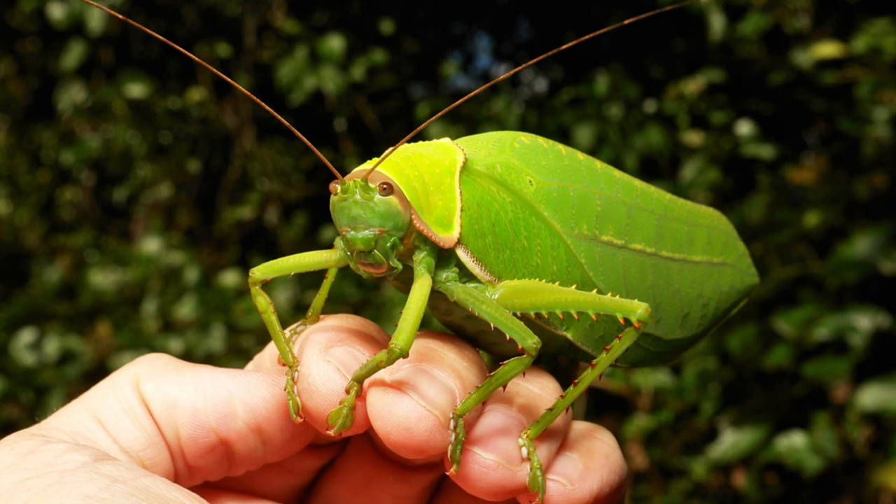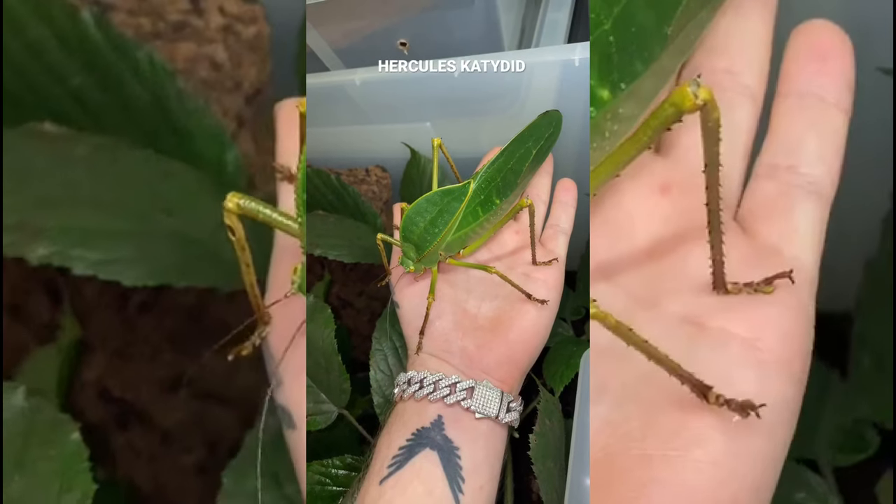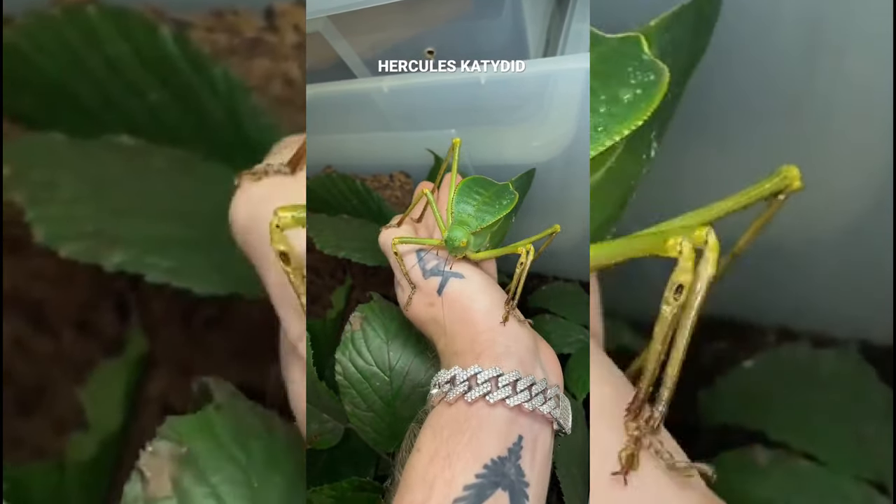We've got another leafy legend on our hands — the katydid. Can you tell where the katydid is? Here it is! These insect imposters have mastered the art of mimicking leaves, fooling even the sharpest eyes in the jungle.